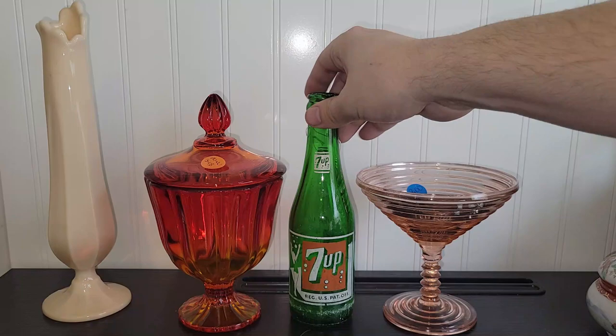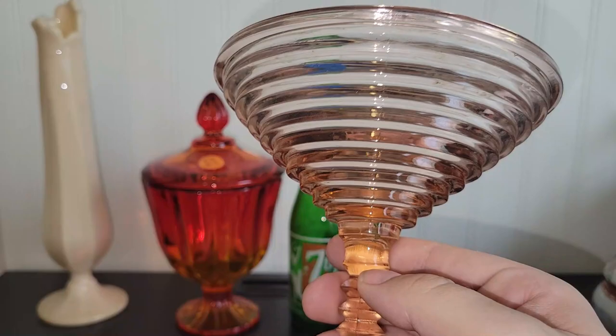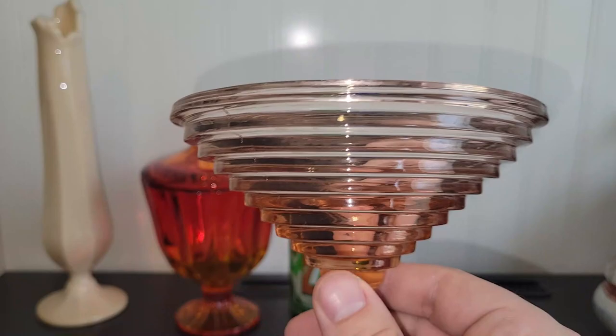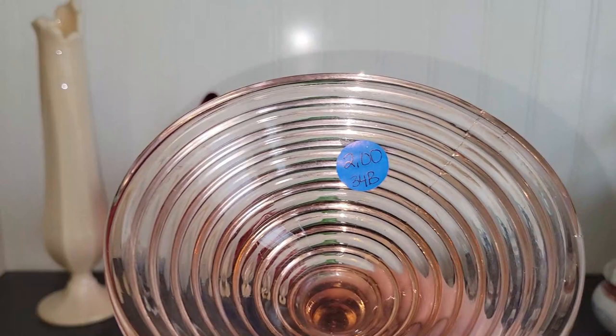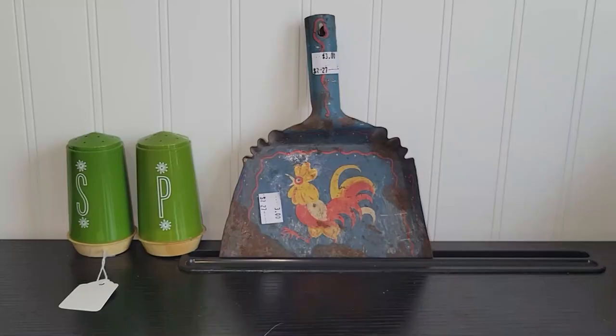The last piece of glass that I got from this indoor flea is an Anchor Hocking Manhattan compote. I first thought it was a martini glass, but after doing a little more research and asking Scott about it, these are just footed compotes. It's got a nice ribbed texture. I have two other ones, but I want to get a set of four because I think they'll sell better in a set of four rather than a set of three.